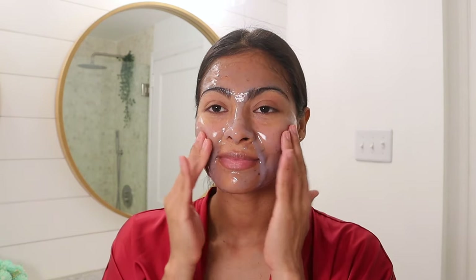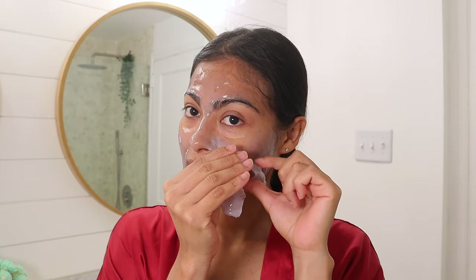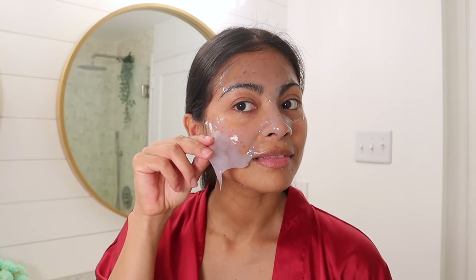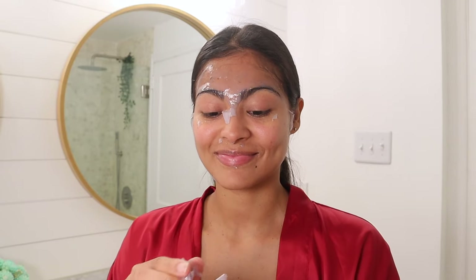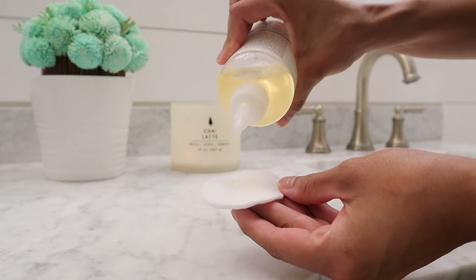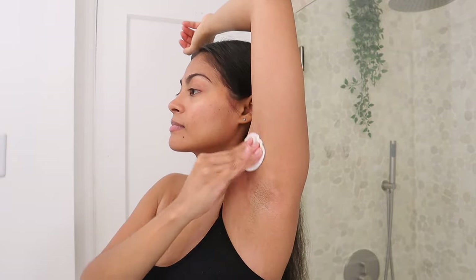It's been more than 10 minutes so the jelly mask is ready to peel off. After that, I'm applying glycolic acid from The Ordinary on my armpits to eliminate odor and brighten the skin. My deodorant has been failing me during these hot days, so this is a must — it really works.